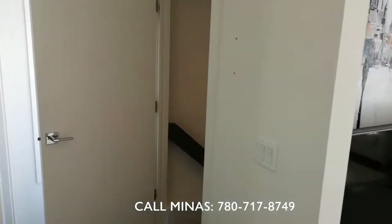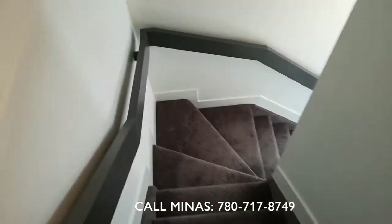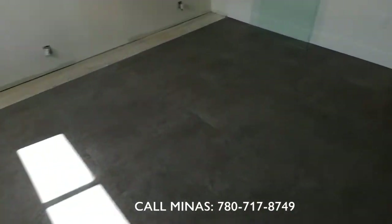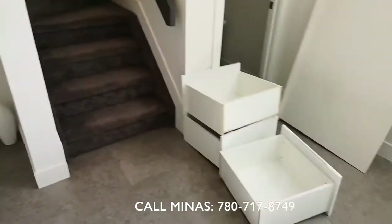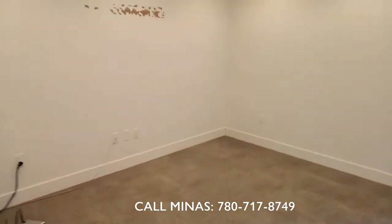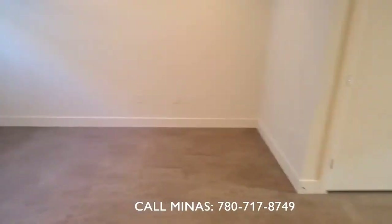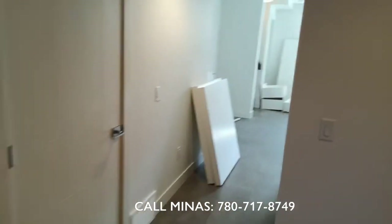Let's go see the basement. Again, LVT flooring throughout — sorry for a little bit of mess here, they'll clean it up before possession. It's a massive living area, and we also have a full bathroom down here.